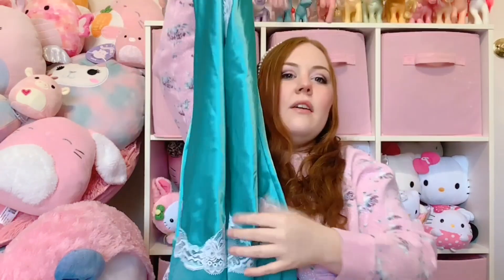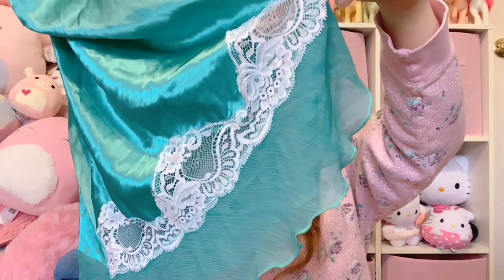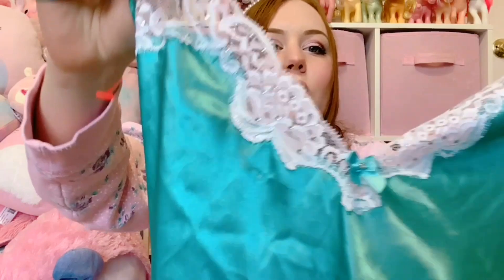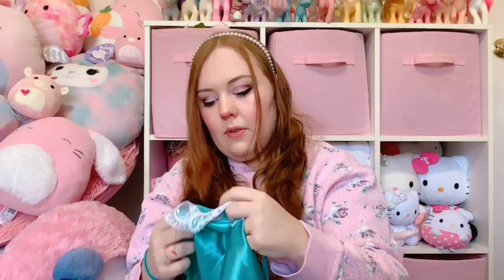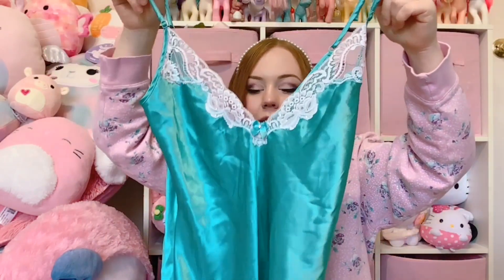For the final two items - first we have one that is breaking the color combo we had going, but I have to show you. It is this adorable teal dress. It has a cute sheer hem, lots of lace cutouts, little rhinestones, and the cutest little bow. It's by Shirley of Hollywood, size medium, and it is just an adorable slip. This one is also going on the shop.